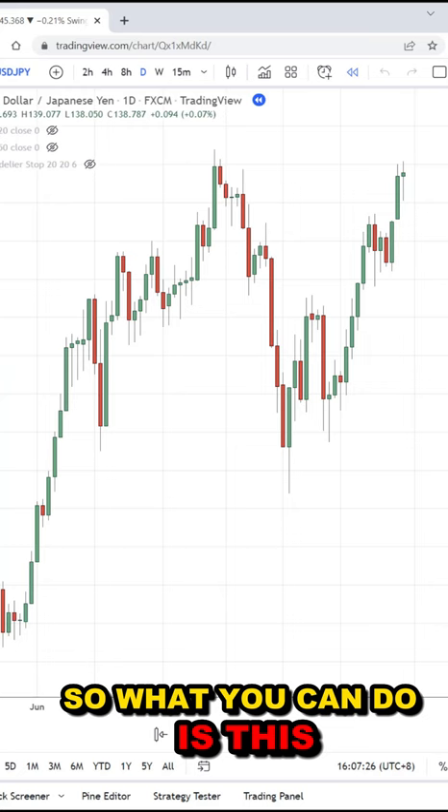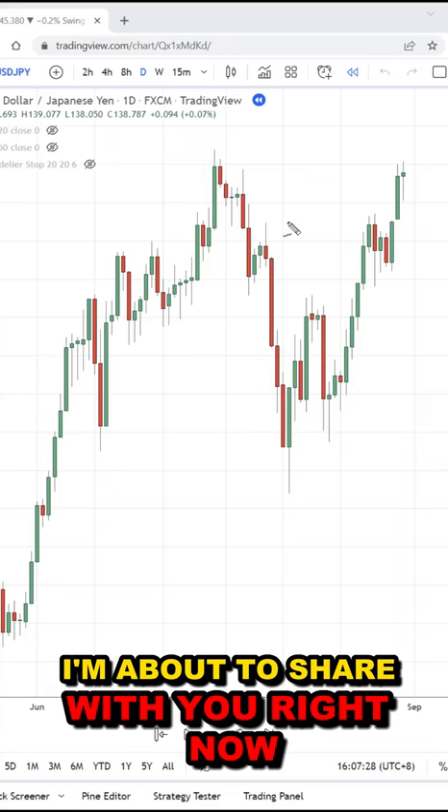So what you can do is this — you can use the take half, trail half technique, which is what I'm about to share with you right now. So at this price point, you can exit half your position.